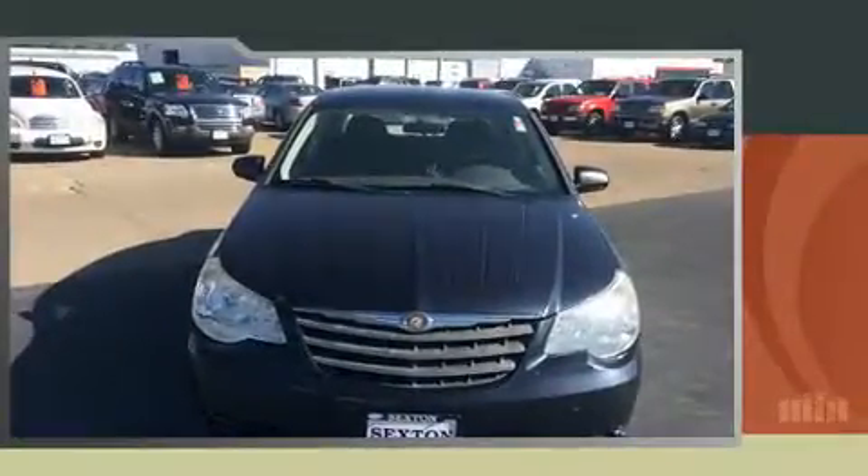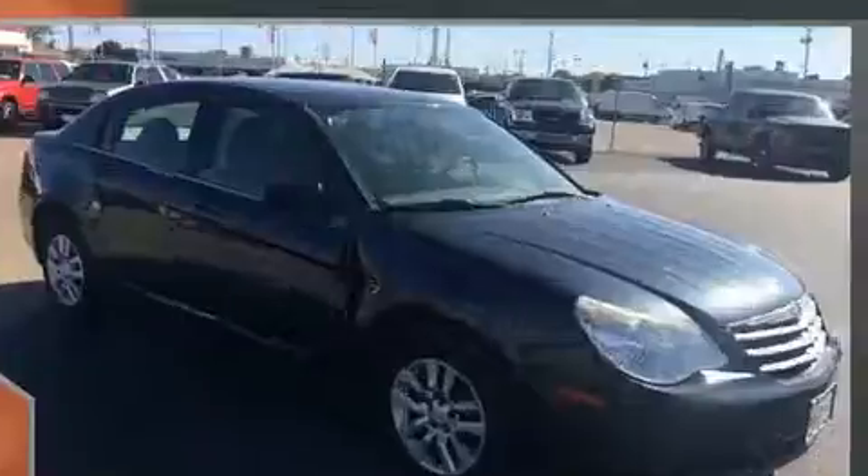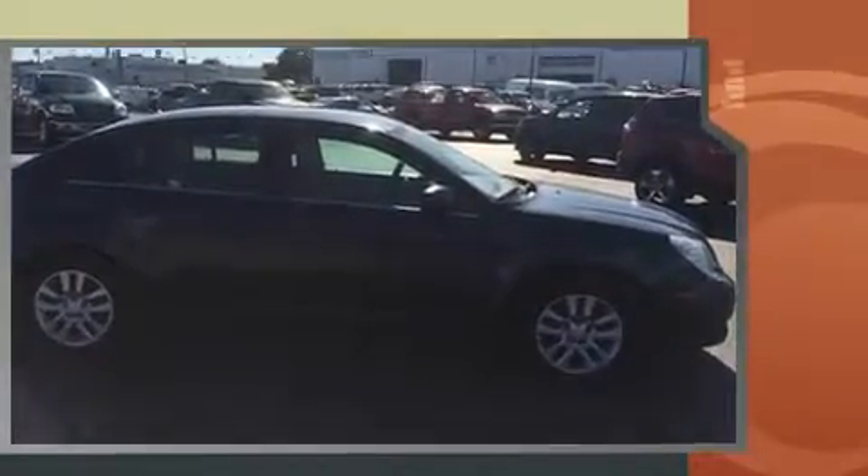Sensibility and practicality defined the 2008 Chrysler Sebring. This four-door, five-passenger sedan provides exceptional value. It features an automatic transmission, front-wheel drive, and a 2.4-liter four-cylinder engine.